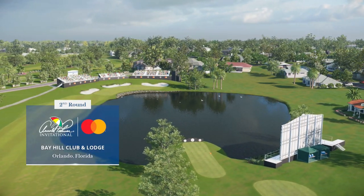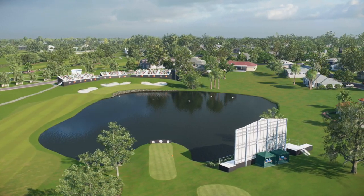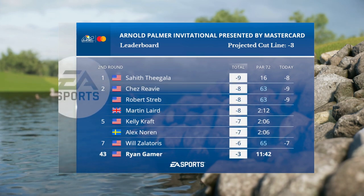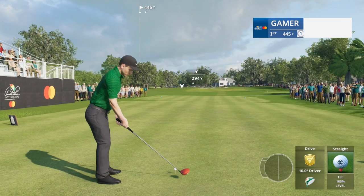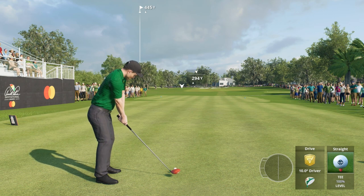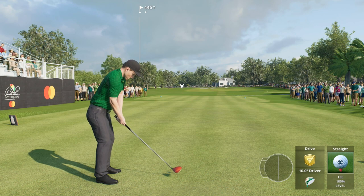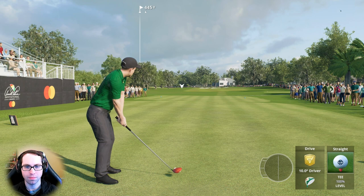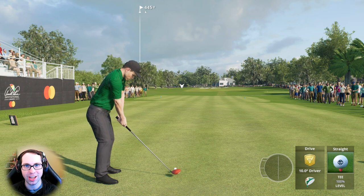EA Sports and the PGA Tour proudly present second round coverage of the Arnold Palmer Invitational presented by Mastercard. Things are starting to slowly take shape here on this Friday — for some it's a race for the top prize, for others it's a fight to stick around for the weekend. The Pepperdine man Sahith Theegala is your leader at nine under. Our featured golfer is right on the cut number right now.